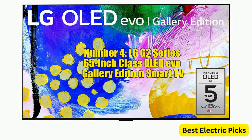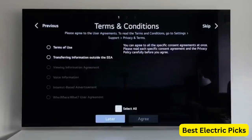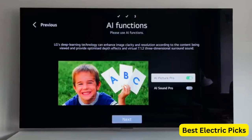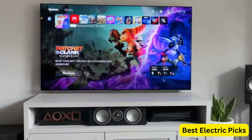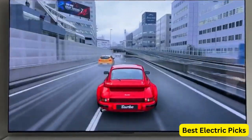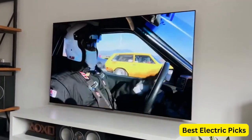Number 4: LG G2 Series 65-inch Class OLED Evo Gallery Edition Smart TV. The LG OLED65G2PUA is an outstanding option for PS5 gaming. With its 65-inch screen and AI-powered 4K resolution, this TV delivers stunning visuals and deep blacks that make your games more immersive. The OLED Evo technology further enhances color accuracy and contrast for a more lifelike picture. The TV also features Alexa built-in, low input lag, and a high refresh rate for smooth and responsive gaming, while built-in speakers deliver powerful sound.